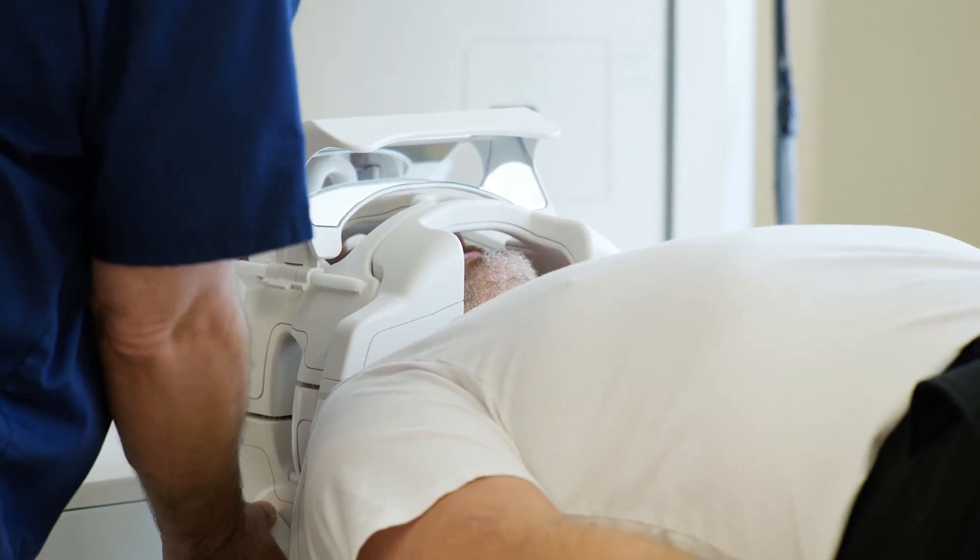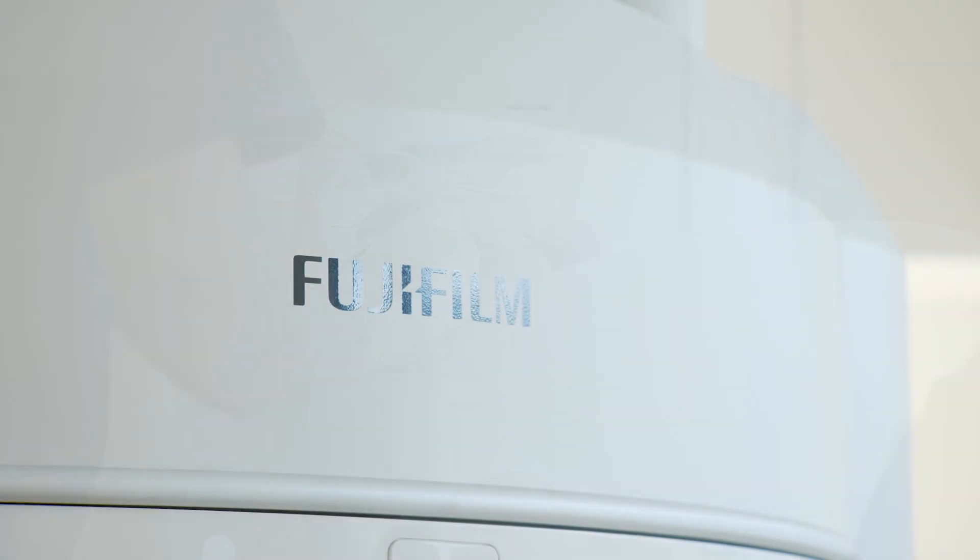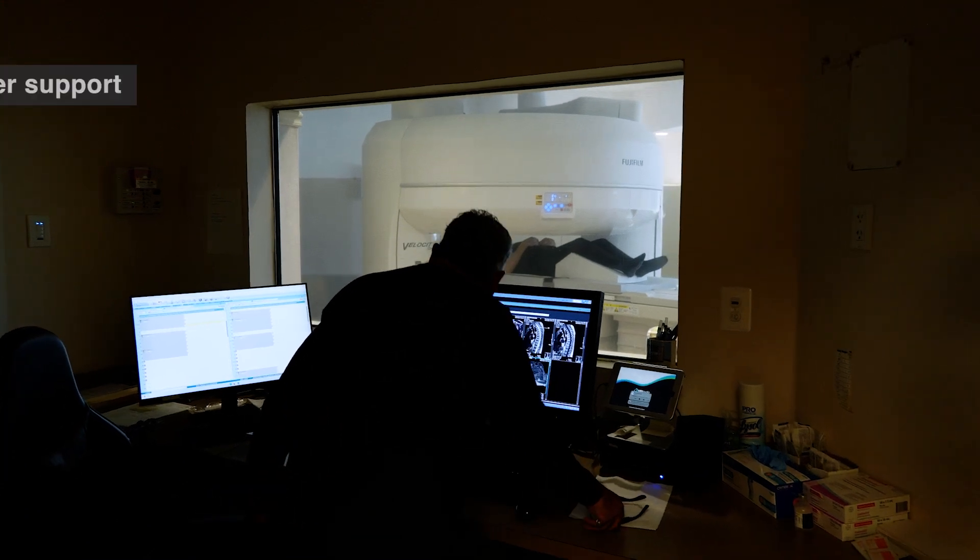We have a lot of repeat patients, and when they come see us and they get the nice big wide gantry, it really provides them with the comfort and service they're looking for.